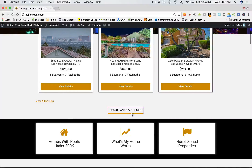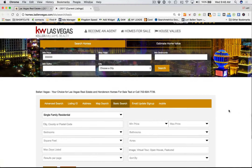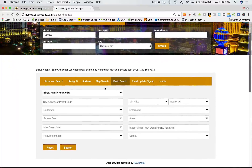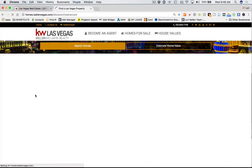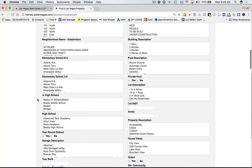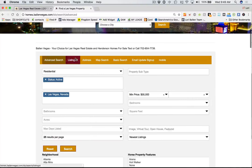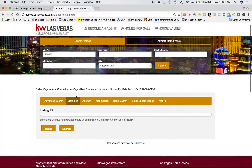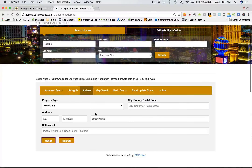Watch what happens when we click this call to action — 'search and save homes.' It opens the IDX search box for people to search homes. They can search by advanced all the way down to horse properties or RV parking. It's super advanced. For people who like to search that way, they can search by listing ID, MLS ID, by address, or do a map search.